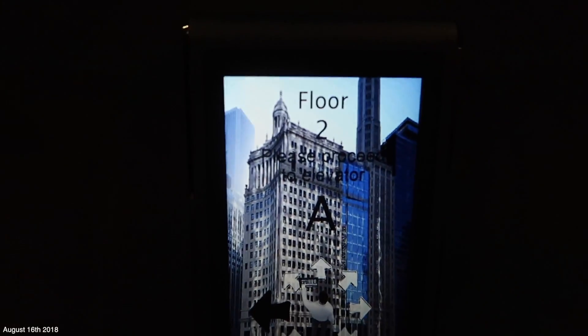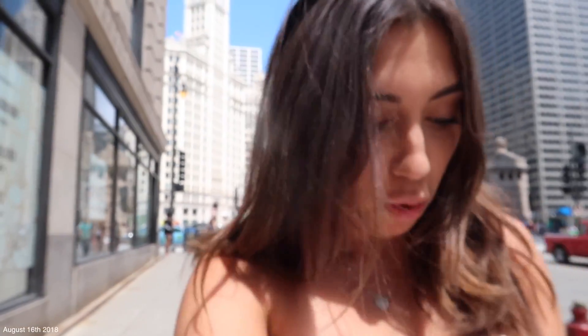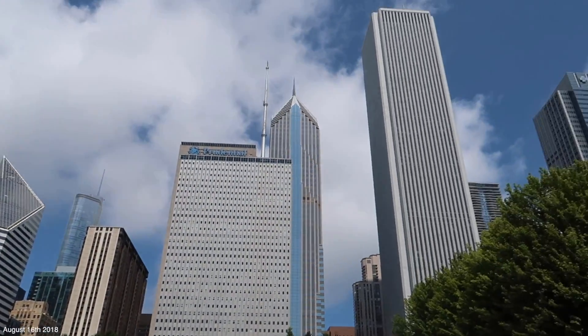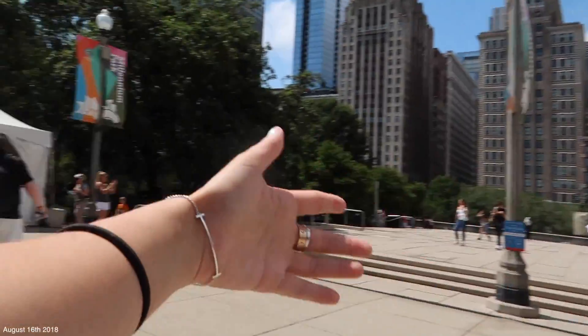These elevators are so funny - you have to put in exactly what floor you're going to and then it tells you what elevator to wait in front of. We've made it out - here's Caroline. We made it to the Bean! Look how nice - I love this whole park. We just took some pictures and now we're going to roam.